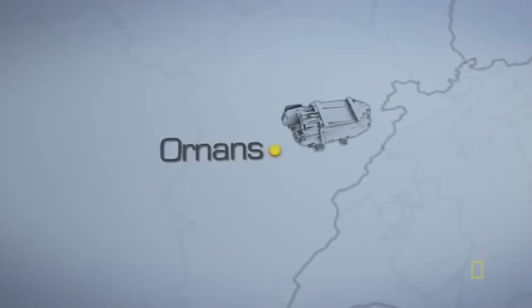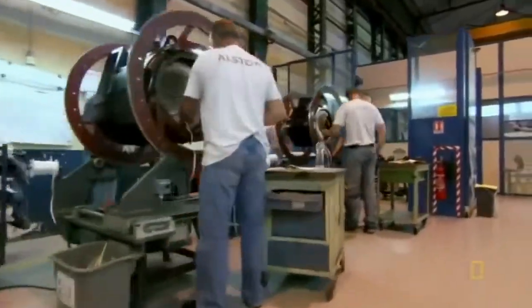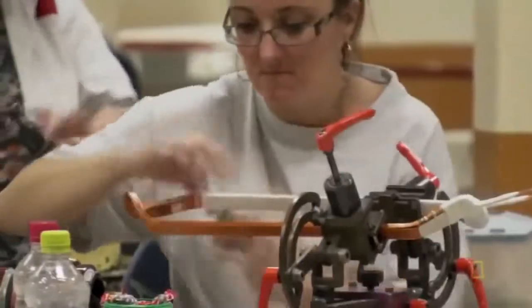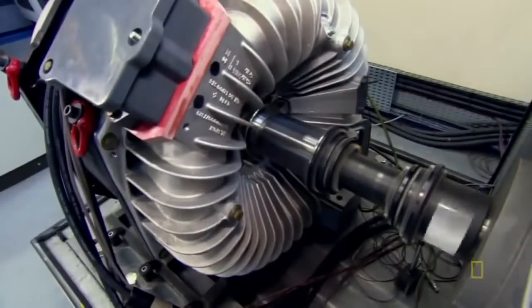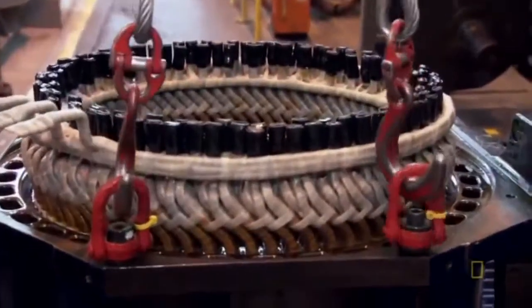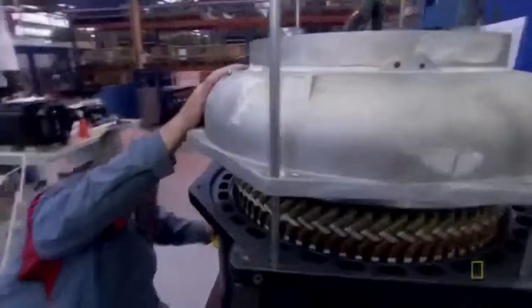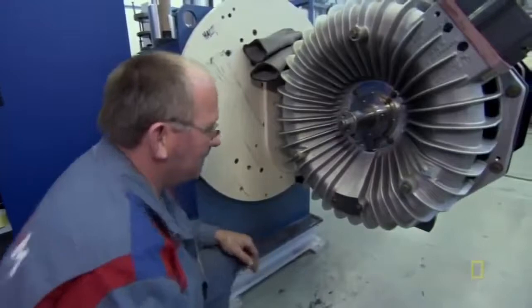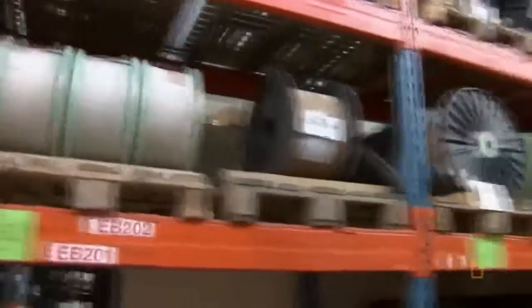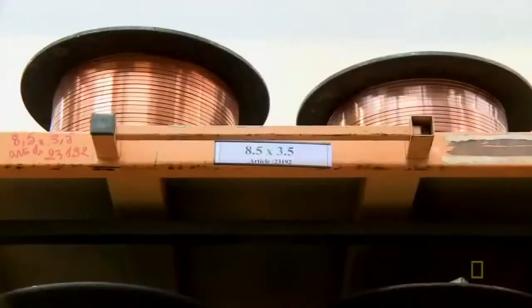The Alstom factory in northern France is a plant with a purpose — the entire factory lives for one thing: making the muscle behind high-speed trains. They have an order in for over 200 electromagnetic motors for the new AGV train. The first thing they'll need is a lot of copper.